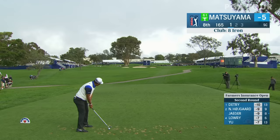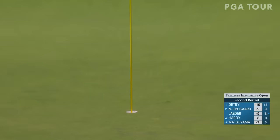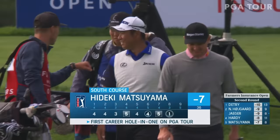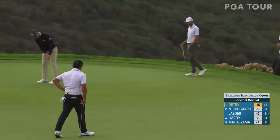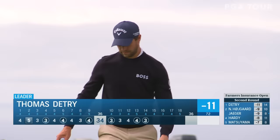Hideki Matsuyama, 165 yards at the eighth. Normally want to be a little careful — up on that top shelf, do not want to go long. He didn't. Dry January is over. What a great shot. There's a big gallery behind eight as well — the perfect spot for a hole in one. He can extend that lead to two, and he does. Birdie at 14 on the south.